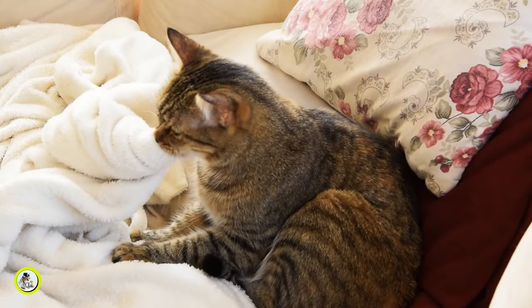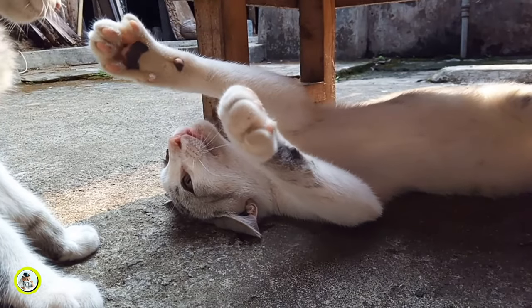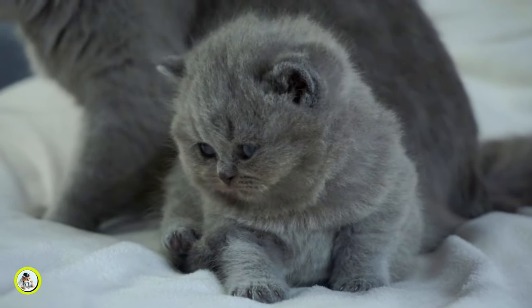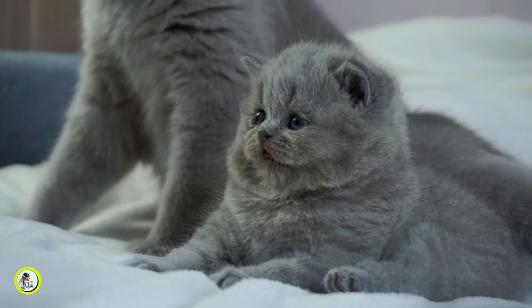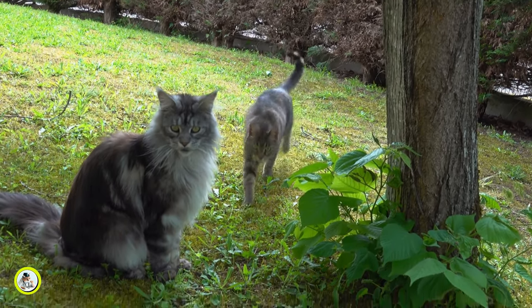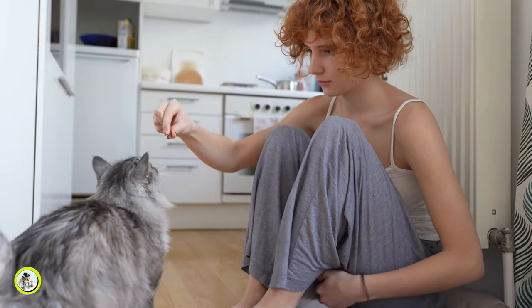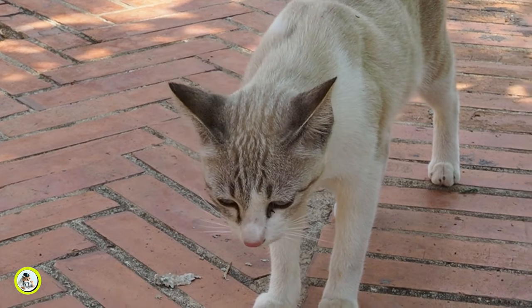While it may be tempting to scold or punish your cat for biting, this can be counterproductive and damage your relationship with your cat. Cats do not respond well to punishment, and they may become anxious or aggressive as a result. Instead, focus on positive reinforcement and redirection to encourage desired behaviors.